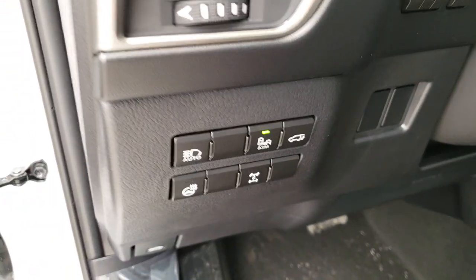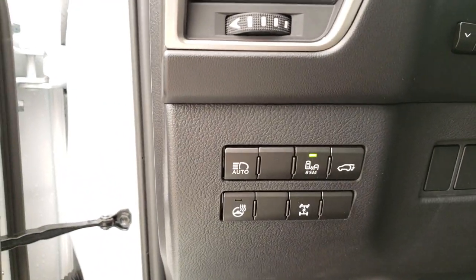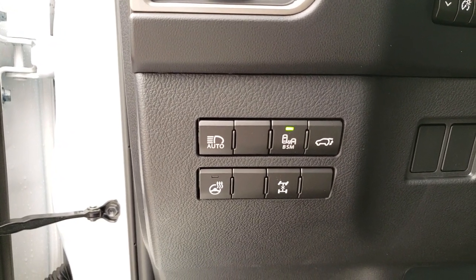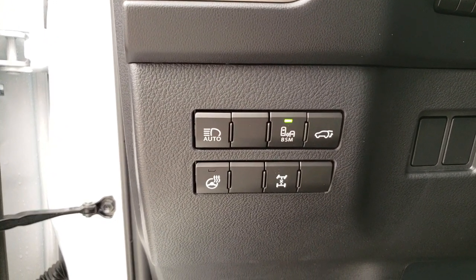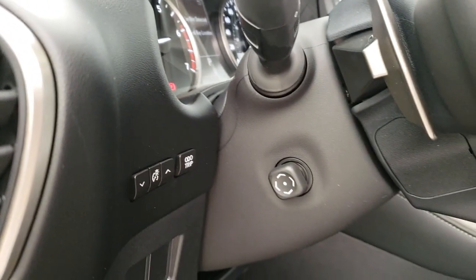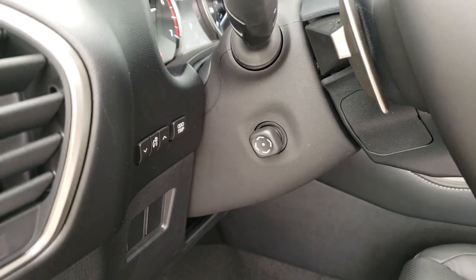Automatic high beams, blind spot monitor switch, power rear liftgate, heated steering wheel, center locking differential, and power tilt and telescopic steering wheel.